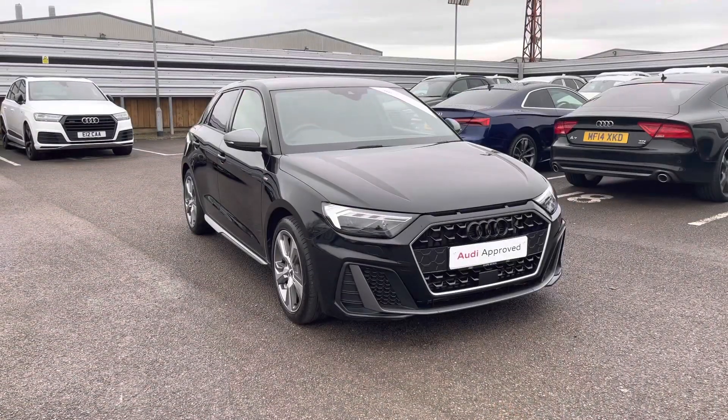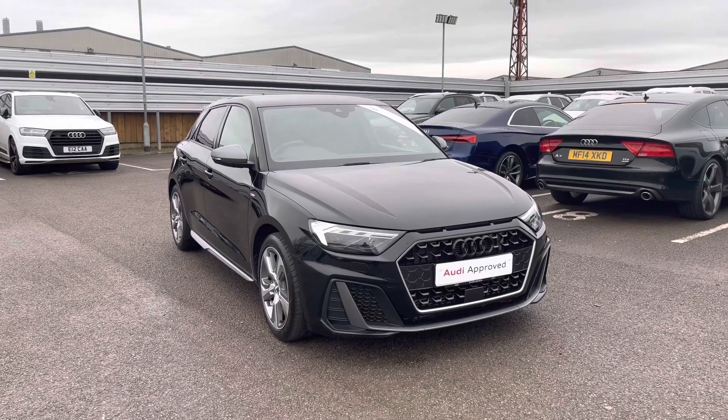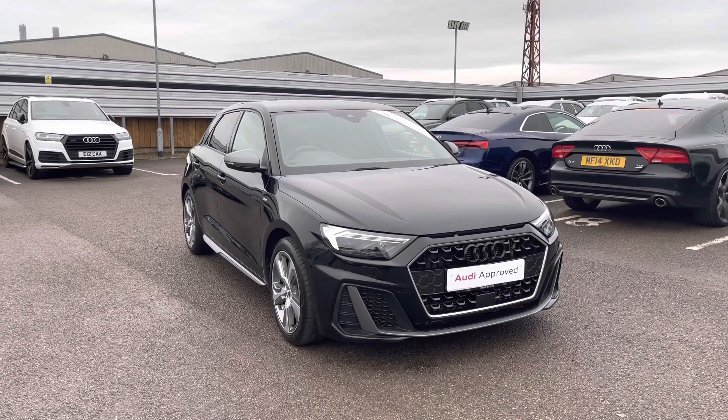The vehicle has covered just under 13,000 miles and has only had one previous owner. Now that I've taken you around on a 360 view of the vehicle, I'm going to take you inside to show you the functionality as well as the technology of the interior.